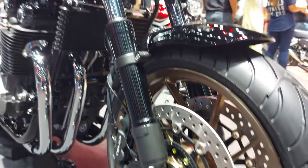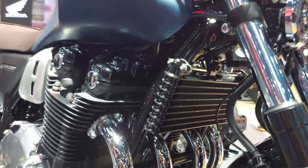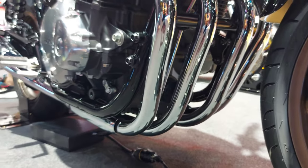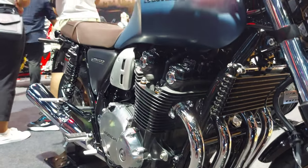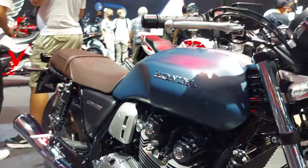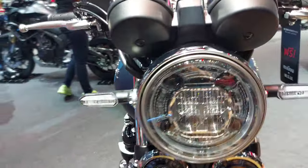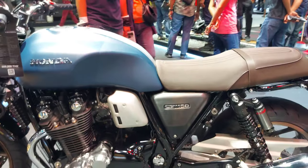The Honda CB 1100 RS 2023 is powered by a 1140cc inline four-cylinder air-cooled engine with double overhead camshafts. It has a cylinder bore and stroke of 73.5 × 67.2 millimeters and a compression ratio of 9.5:1, fueled by the PGM-Fi electronic fuel injection system. It generates a maximum power of 66 kilowatts at 7500 RPM and torque of 91 Newton-meters at 5500 RPM, with easy start via an electronic start button on the handlebar.